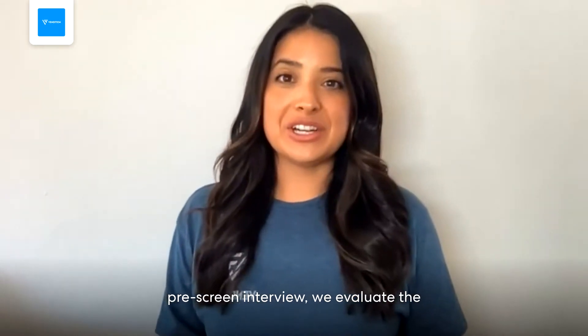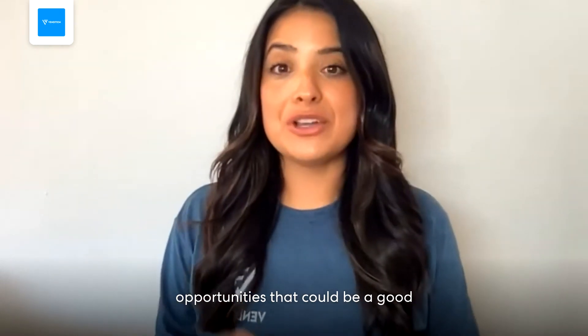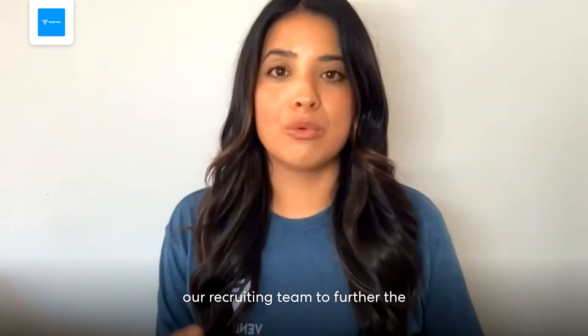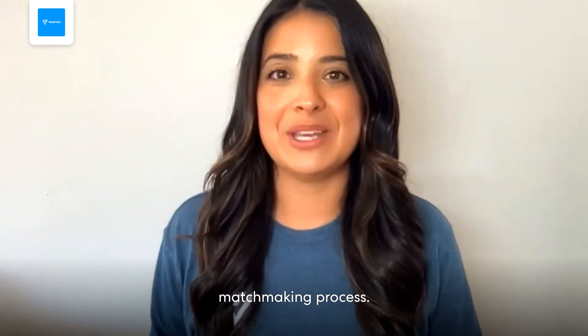After the pre-screen interview, we evaluate the opportunities that could be a good match for you. If you move forward, you'll meet with another member of our recruiting team to further the matchmaking process.